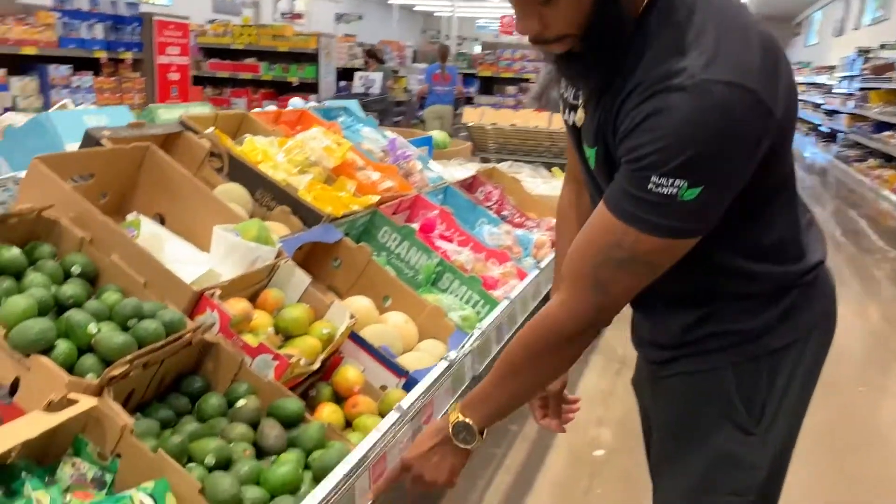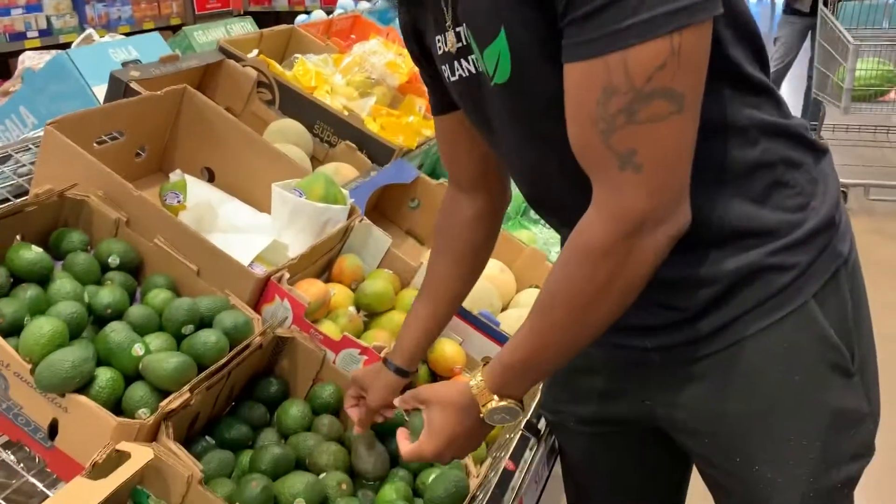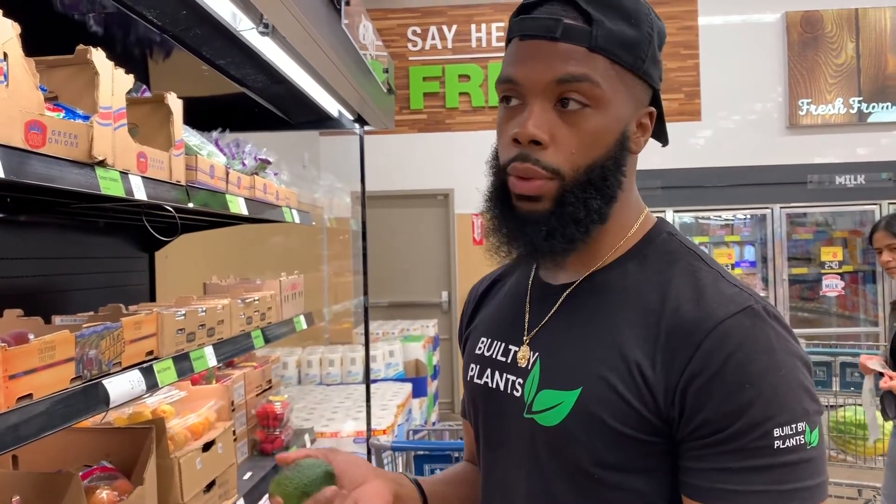Avocados are 55 cents each, so we're going to grab two of these. A cool trick to quickly ripen your avocados: put them in a paper bag and store them in a dark spot like your cabinet, and they'll ripen a lot faster versus just waiting on the counter. So grabbing two avocados — that's about $1.10. So far we're at about eight bucks. We have two bags of spinach, bread, and the avocados.